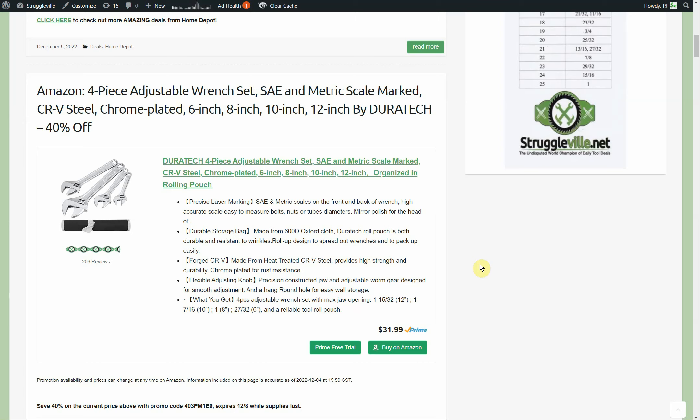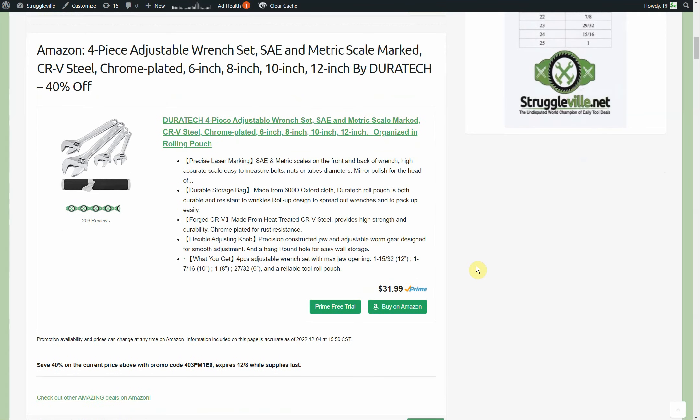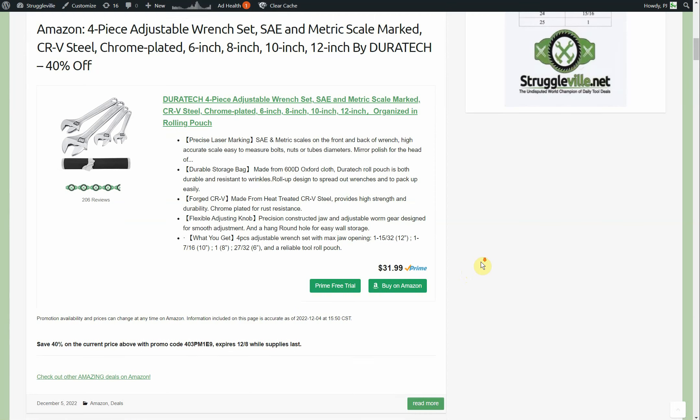Now this deal — we have a four-piece adjustable wrench set, SAE and metric. At least they added scale markings, because Ace Hardware will say SAE and metric on a couple of their adjustable wrench listings but not mention the markings, which I always find funny. This is by Duratec — remember, that's Great Star Tools — and it is currently 40% off through the eighth. It's a four-piece, ends up being like $20 or so, so you're only paying about $5 each, and it comes with the pouch.